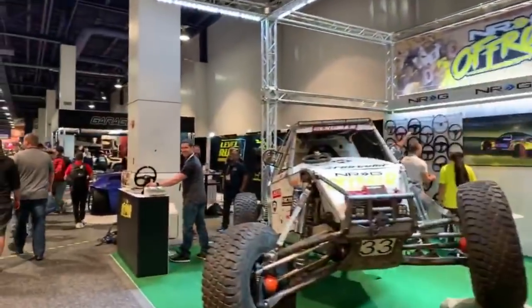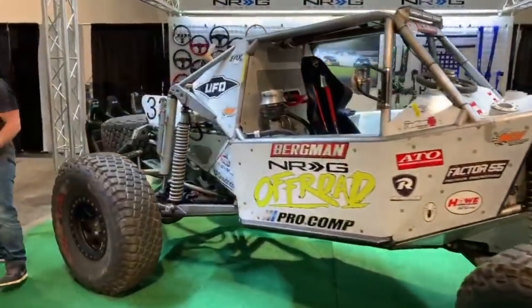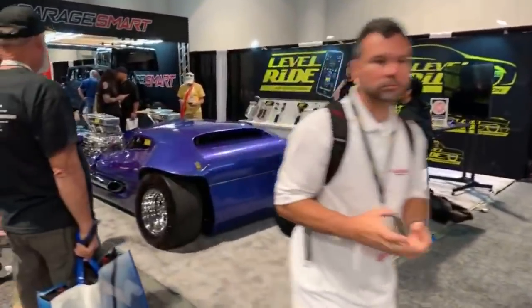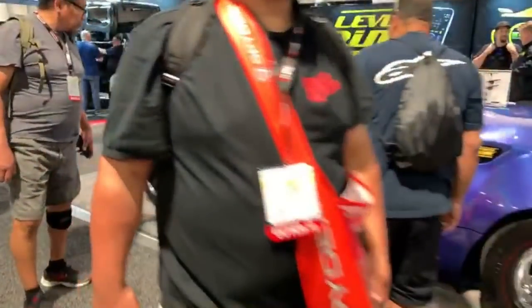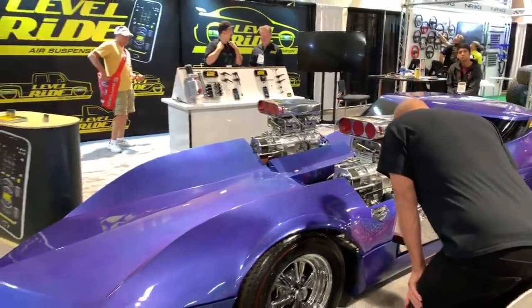Just take a look, guys — you're not going to see any two-door Jeep here. And these are the cars you can see all over SEMA. This one has two engines with two superchargers, and that thing must fly.